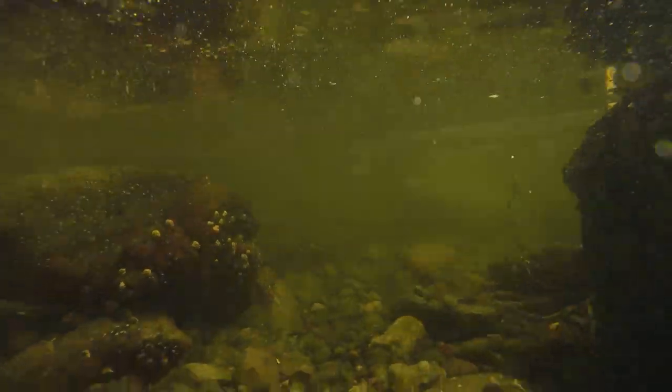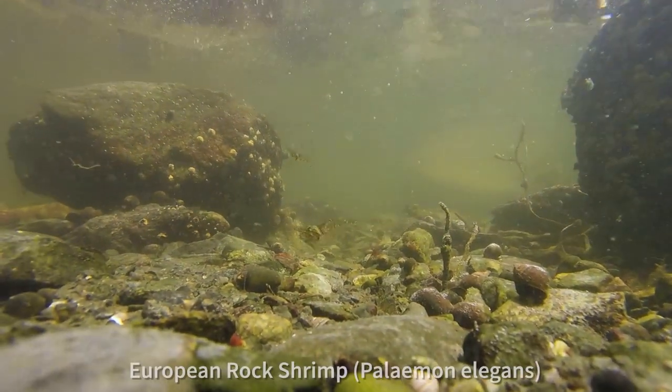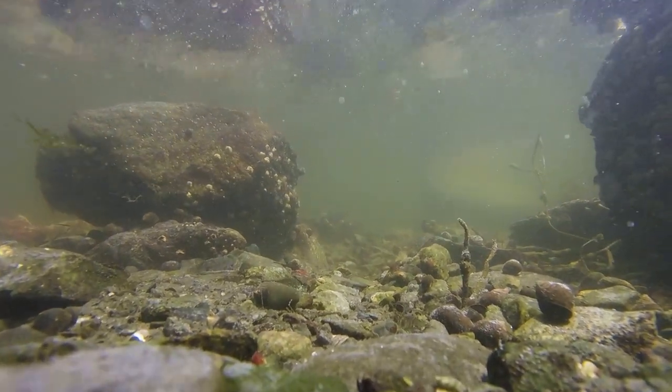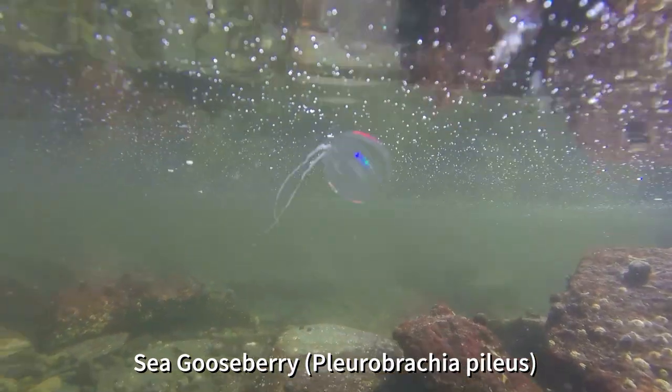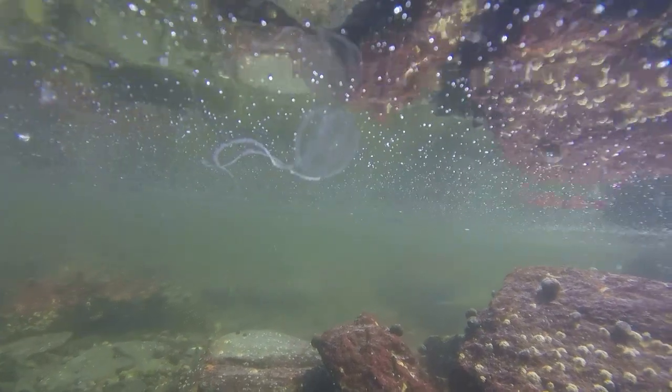Tide pools are a magical place that are teeming with all different kinds of life. They are a great place to visit and learn from no matter your age. Unique creatures call the tide pools home, making these small spaces an incredible mini world to explore right beneath our feet.